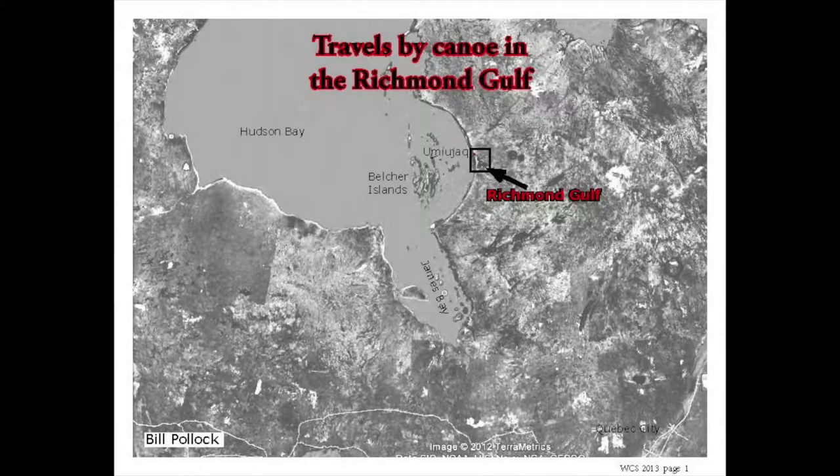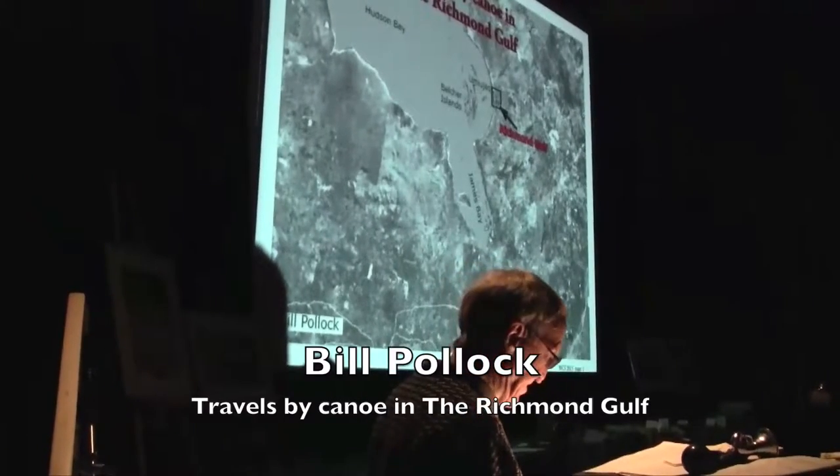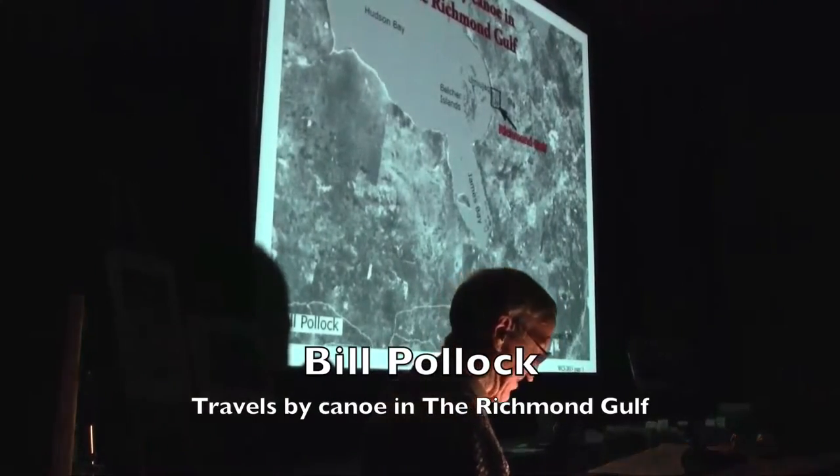First of all, let me thank George for inviting me today. The Richmond Gulf is a very special place. On some of my trips, we came across archaeologists, and I thought I would start with a little human history of the Richmond Gulf.